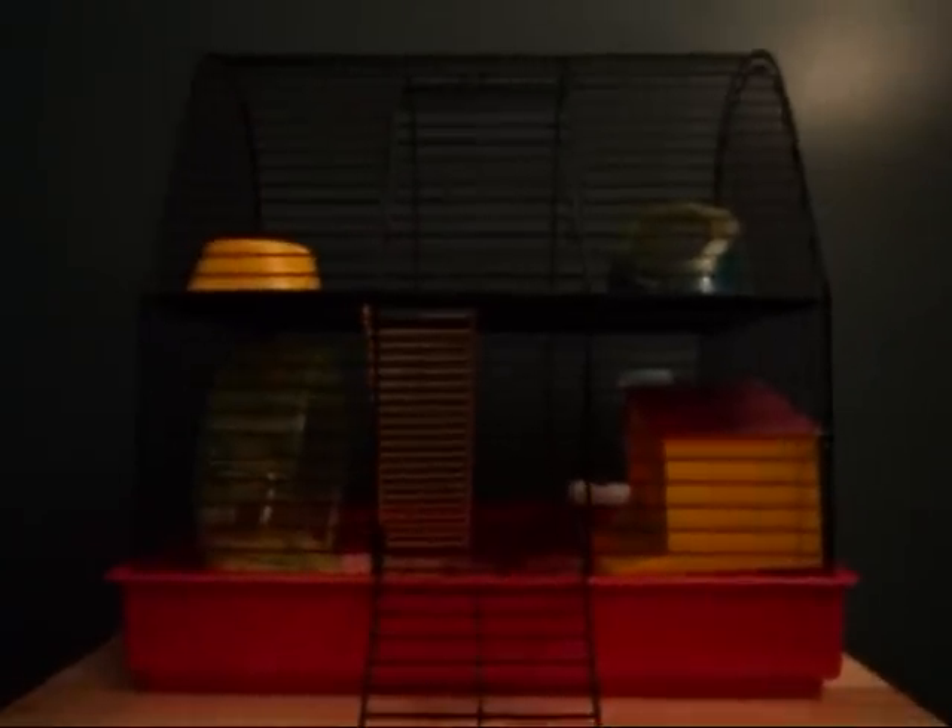This is how my cage looks like and it comes with two floors. On the first floor I have his wheel over here on the left, and on the right I have this Heidi house. On the front of the wheel I have a mineral candy and a juice stick. And then back here I have his water bottle and the salt lake.